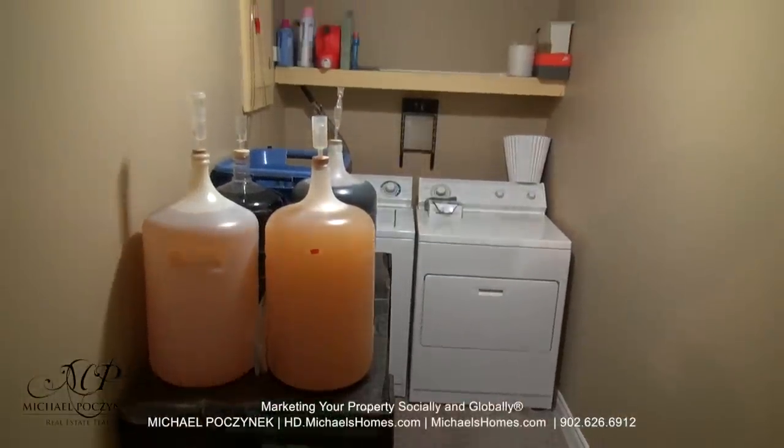And through this door here, we have a large storage room, your utility room, and to the right, a washer and dryer area that's completely thermostatically controlled, and is currently being used to house homemade wine.